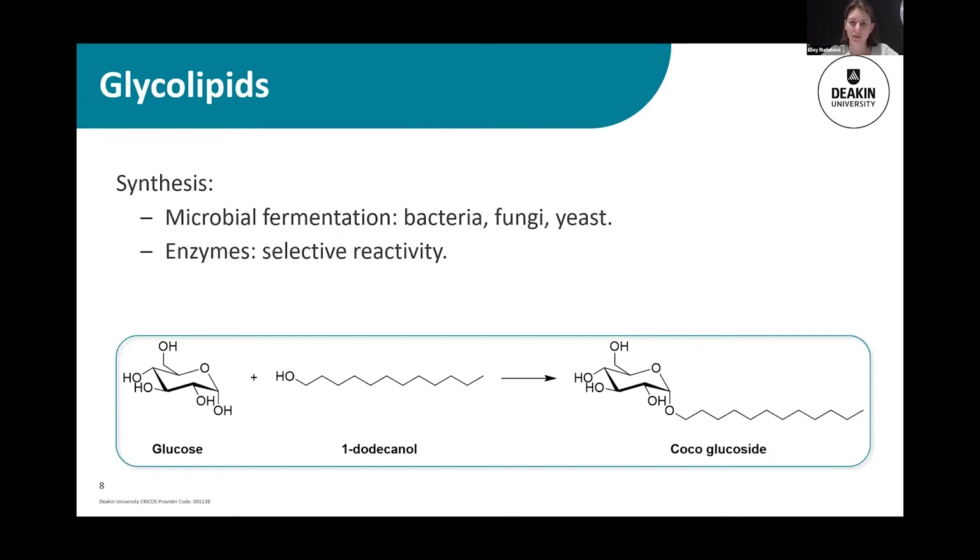Most of the glycolipids that are used at the moment come from microbial fermentation — the fermentation of mushrooms, bacteria, or yeast. The reason we see them come from natural sources is that the synthesis of a molecule like a glycolipid, where one of the alcohol groups on a sugar reacts selectively, is done very well by nature but is less easily done by chemical means. To get a chemical catalyst to selectively pick a particular alcohol group on a sugar molecule is difficult and can be quite expensive.